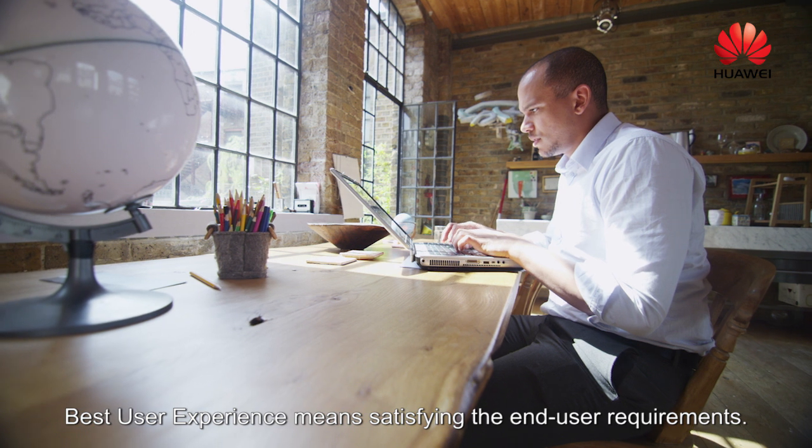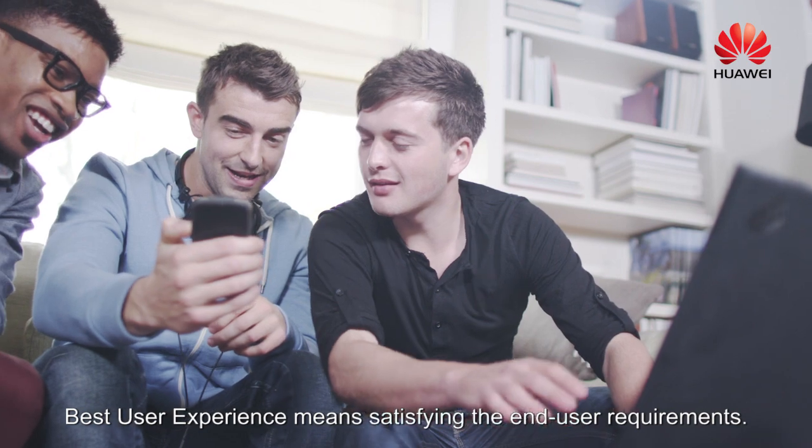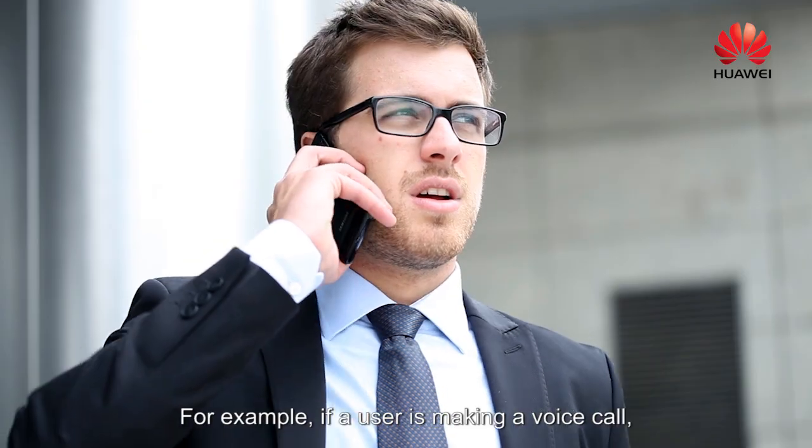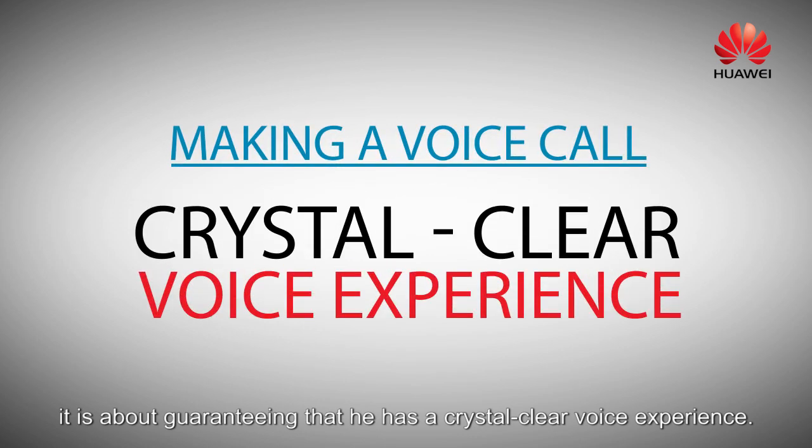With the best user experience, what we mean is basically satisfying the end-user requirements. For example, if a user is making a voice call, it's about guaranteeing that he has a very clear voice experience.